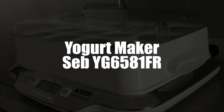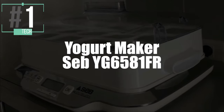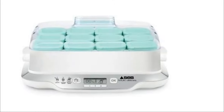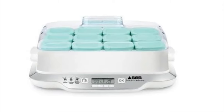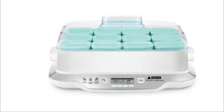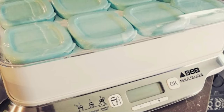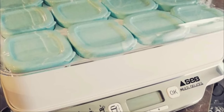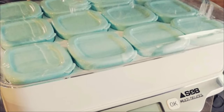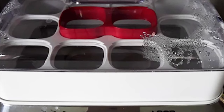Now the winner, the first place entry: the Seb Multi Delis Family Yogurt Maker Model YG6581FR. It offers three automatic programs designed to let you make recipes according to the taste you want. It incorporates a steam cooking system so you can produce dairy desserts in less than 20 minutes. There's also an exclusive drainage system allowing you to make authentic white cheeses, which you can customize as salty, sweet, or whatever you like.